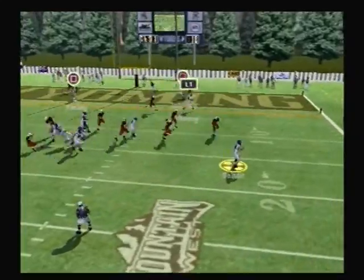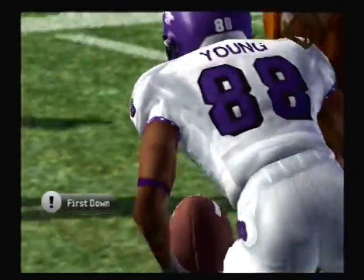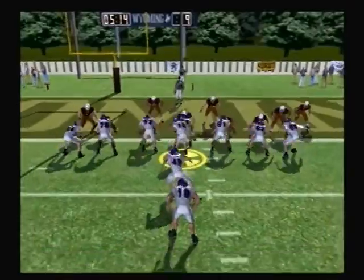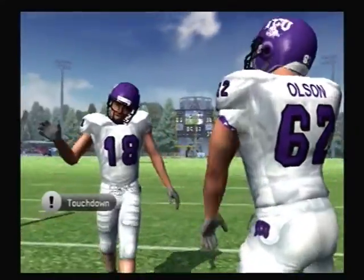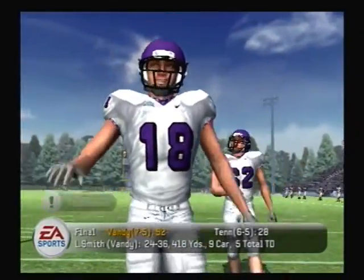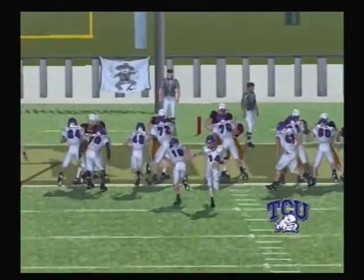He rolls out to the right, looks, and lets it fly. Brzezinski with the tackle at the one-yard line. The defense looked a little lost on that. Touchdown, Horned Frogs! The halfback just plowed his way into the end zone. Yeah, but it wasn't all him — the offensive line just couldn't keep the defense out on that one.